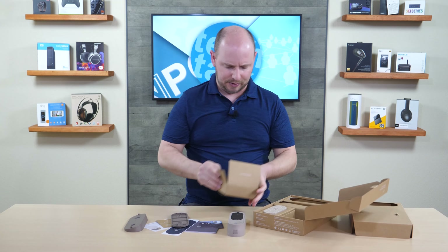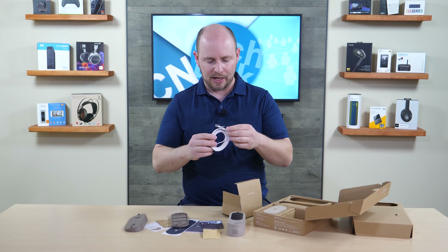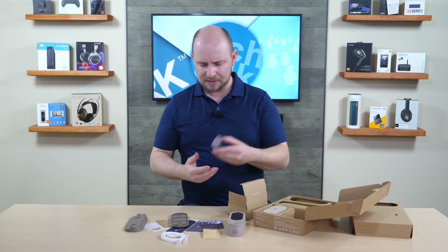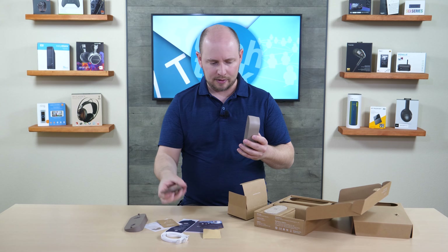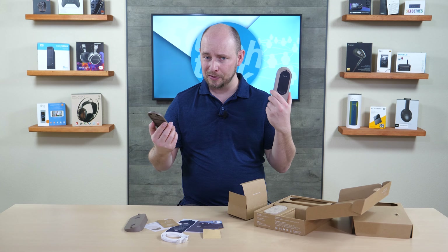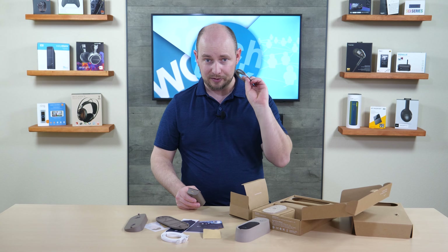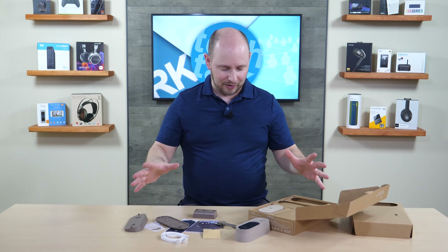Moving on to battery and accessories: there's a small package with screws and bits for installation, an Ethernet cable for the base station, and the battery itself, which is like a travel battery pack. It slides right in and hooks to the wall plate. When the battery is low, you just pop it off, remove the battery, and charge it via its USB Type-C port. A USB-C cable is included, so you have everything you need.